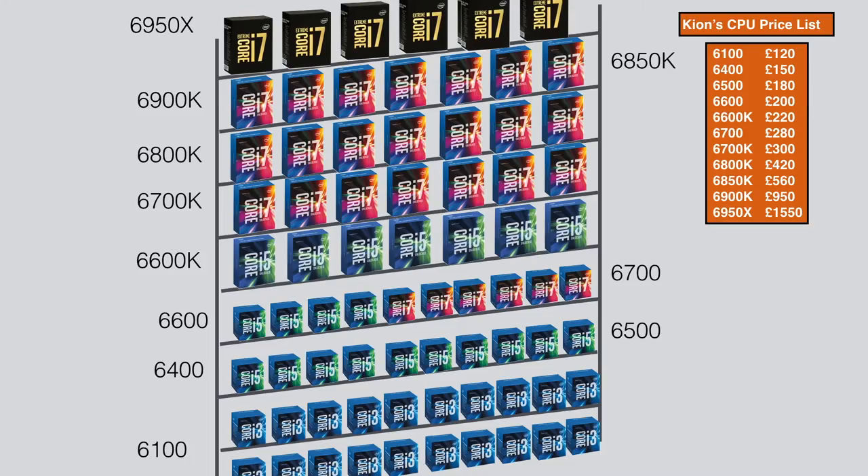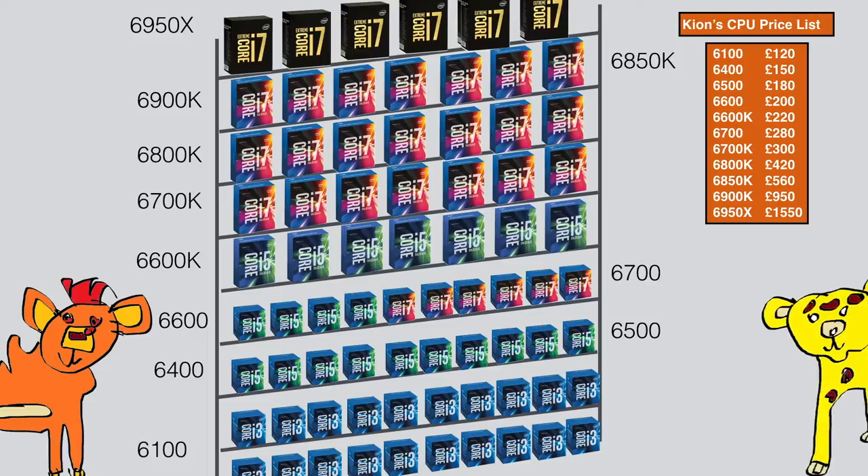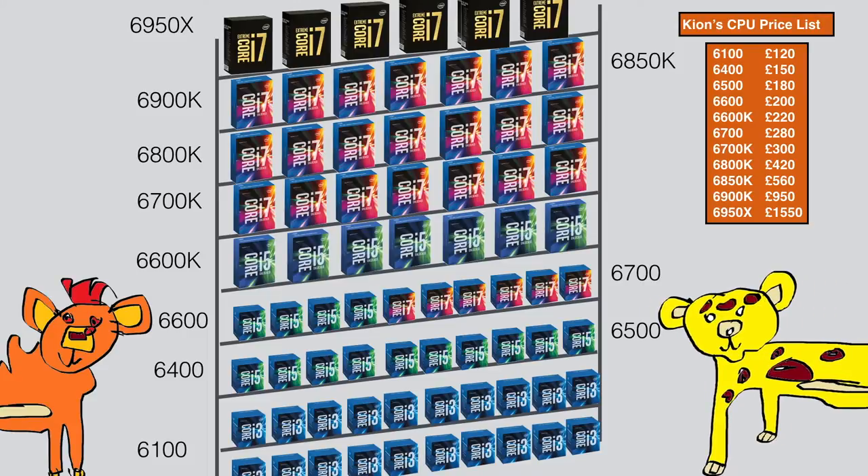There are 3 types of consumer CPU: i3, i5, and i7. i3 processors have 2 cores and hyper-threading and are useful if you don't want to do anything intensive. i5 processors are our most popular choice.